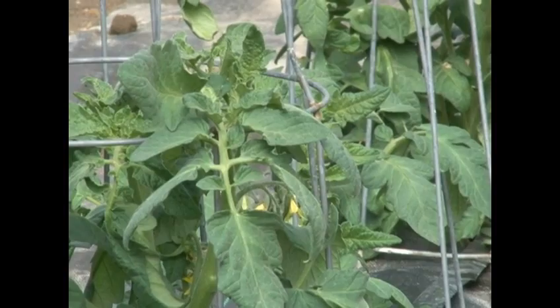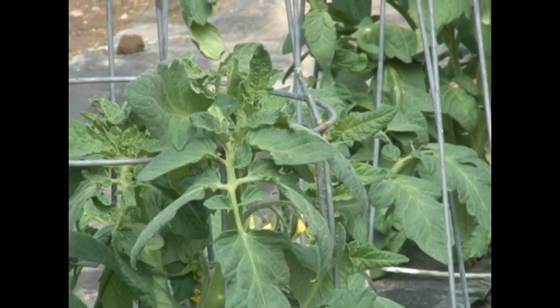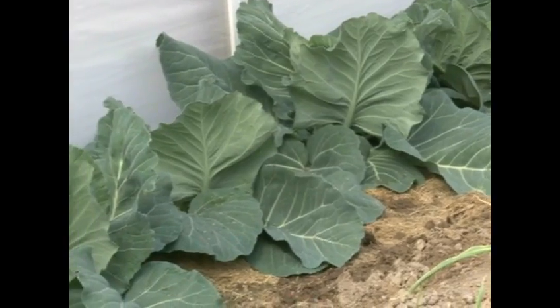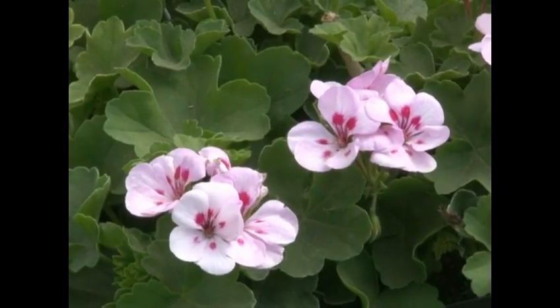The other thing about high tunnels is that they grow tomatoes really well. This particular facility is in Goshen County in Torrington. We have rather large cabbage plants, and we also have potatoes and tomatoes.